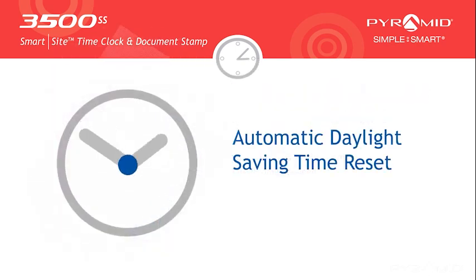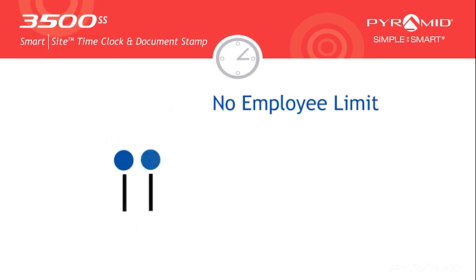The 3500SS Time Clock features automatic daylight saving time reset, and with no employee limits, there are no upgrades needed as your company grows.